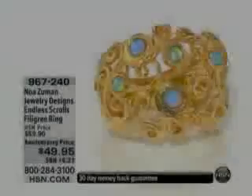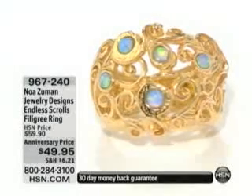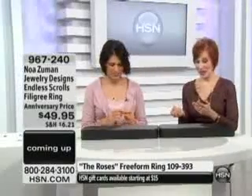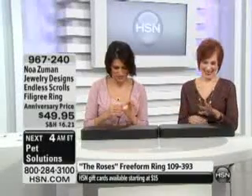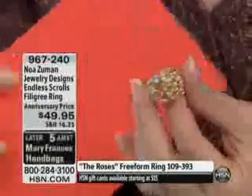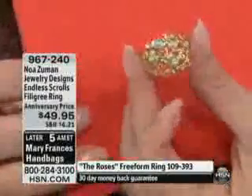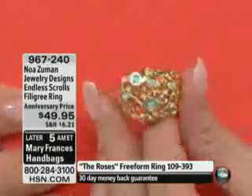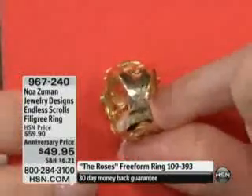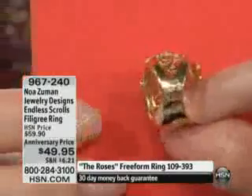That's exactly what we have right here — the scrolls, filigree ring, the endless scrolls. There's a lot of detail in this particular ring. Yeah, a lot of detail. Textures, different textures. The bezel around the stone has a different texture than the spirals. The shank has a different texture. It's a very designed piece.